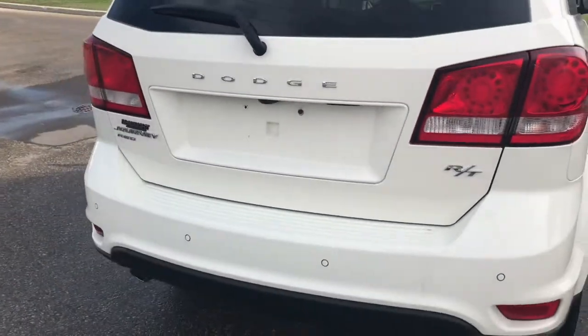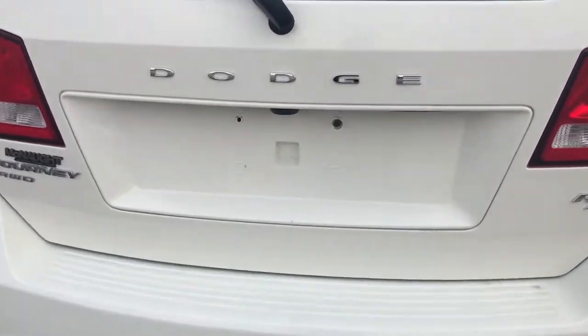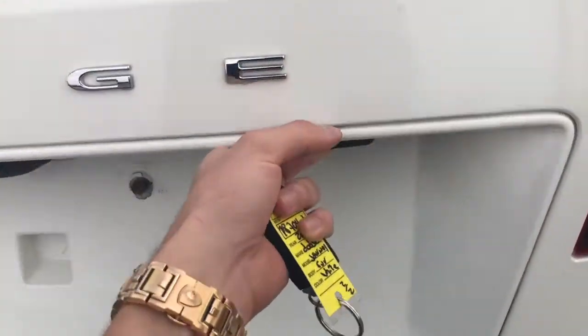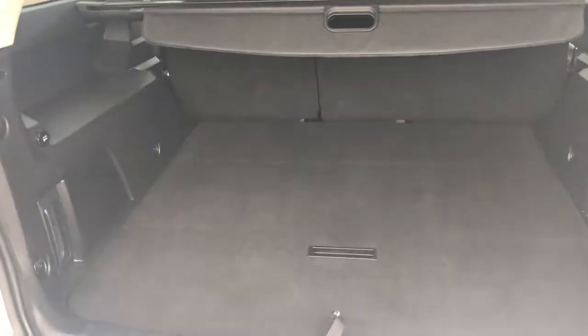Moving around to the back you're going to find your rear park sensors as well as your backup camera and dual exhaust system. To get into the rear trunk just grab the handle just underneath the right-hand portion of the Dodge logo. You've got the spring-assisted tailgate so it's going to be easy to get in back here.